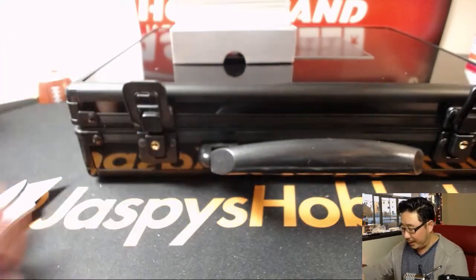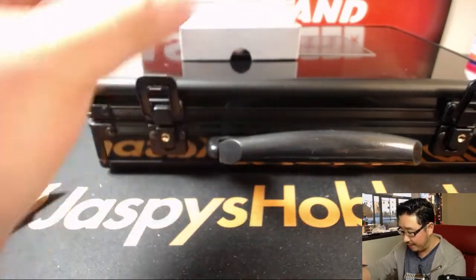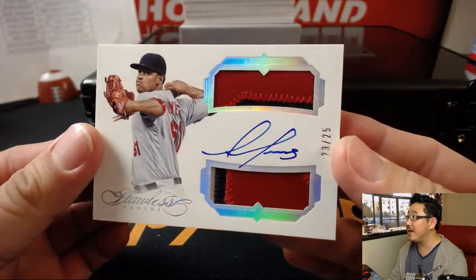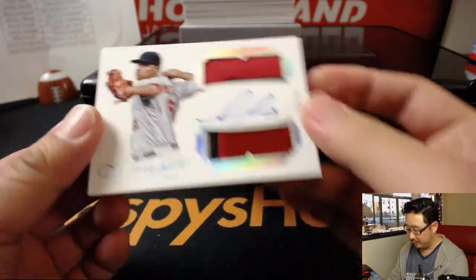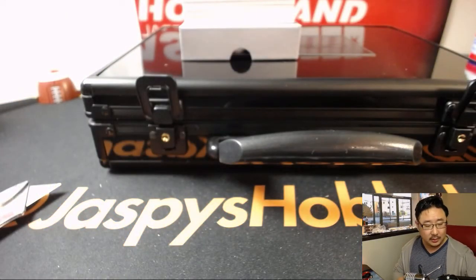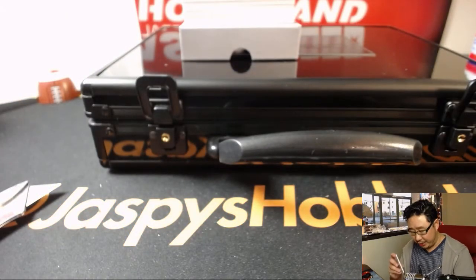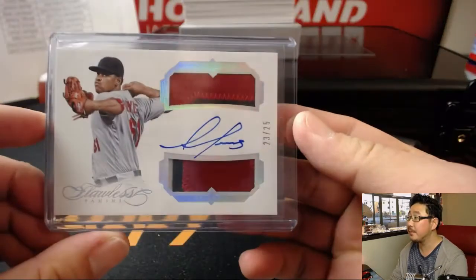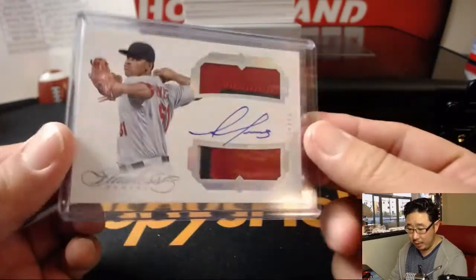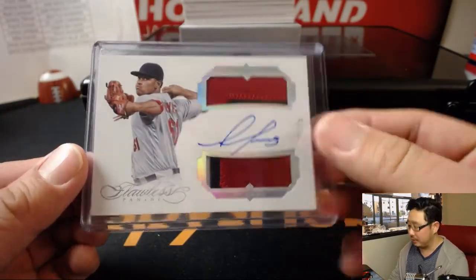We are going to start off with a dual relic and auto, 23 out of 25. There he is — Alex Reyes. Was poised to have a breakout season until he went down with injury, but should be back this upcoming season. Nice — Alex Reyes for the Cardinals. That'll be for Ryan Krause.